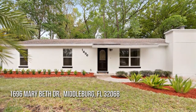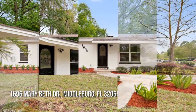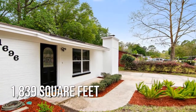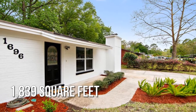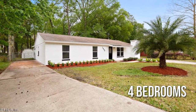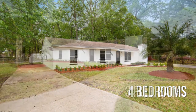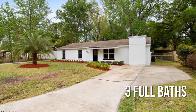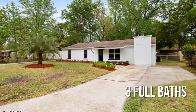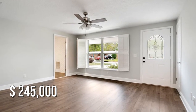Looking for that one-of-a-kind property? This lovely property offers over 1,800 square feet of living space, featuring four bedrooms and three full bathrooms. This property is currently listed for under $250,000.